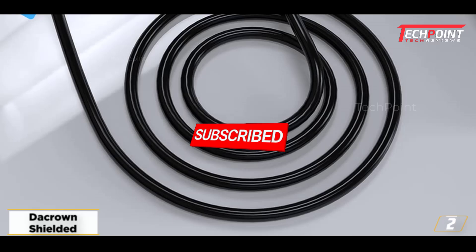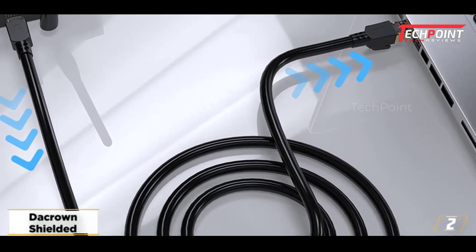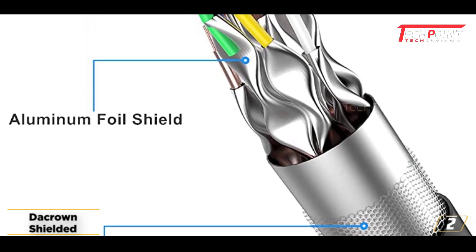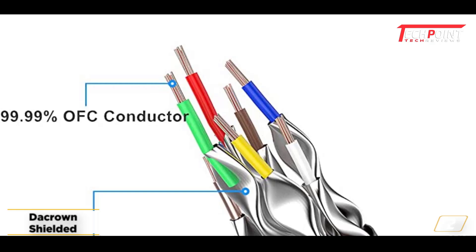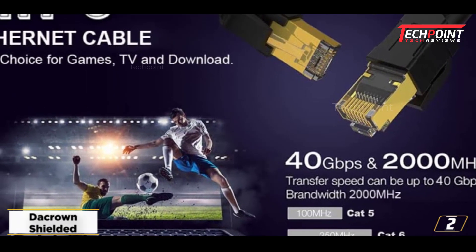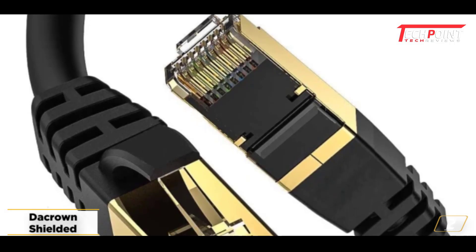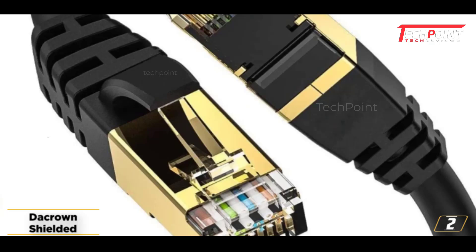At number 2: DACROUND Shielded CAT8 Ethernet Cable. While seeking a new network cable for my home, I came upon this amazing and dependable CAT8 cable. This is one of the greatest network cables based on my experience with it. With a frequency of 2 GHz, this SFTP-certified CAT8 cable can send internet and data signals at rates of up to 40 Gbps. The speed at which the cable connects and transmits data is impressive.